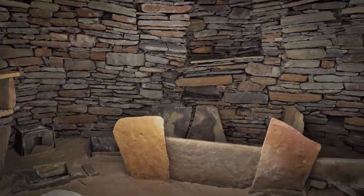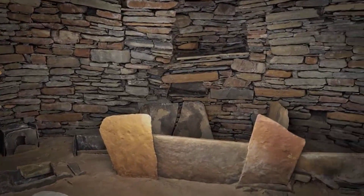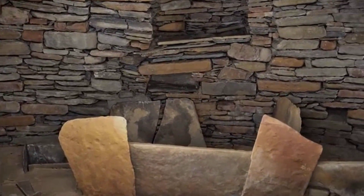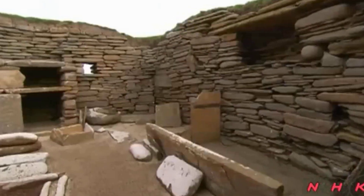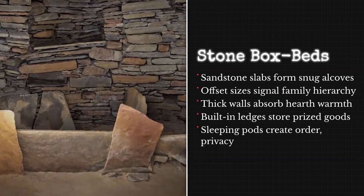Box beds at Skara Brae are more than simple sleeping platforms. Each one is framed by upright orthostats — heavy stone slabs set vertically into the floor — then filled with flat stones to create a rigid, compartmentalized structure. The beds act as partitions, dividing the main chamber into zones and giving each resident a measure of personal space within the communal room. The slabs rise high enough to shelter sleepers from drafts, while the mass of stone stores and slowly releases heat from the central hearth.